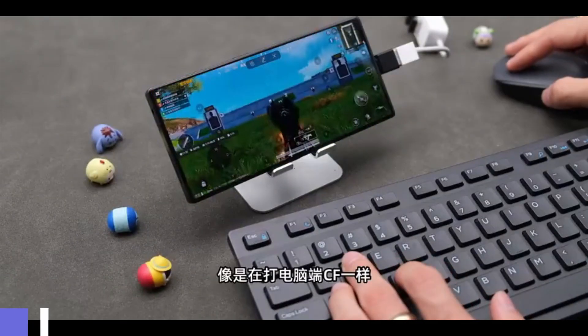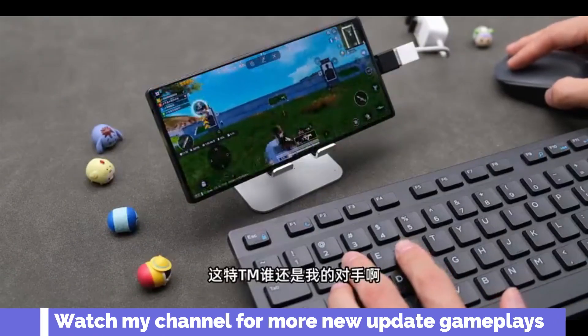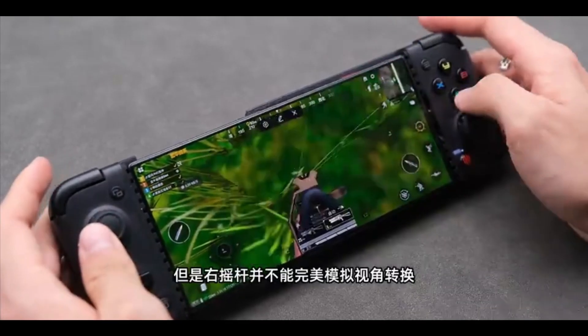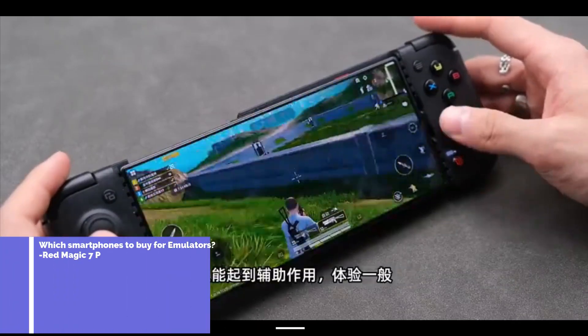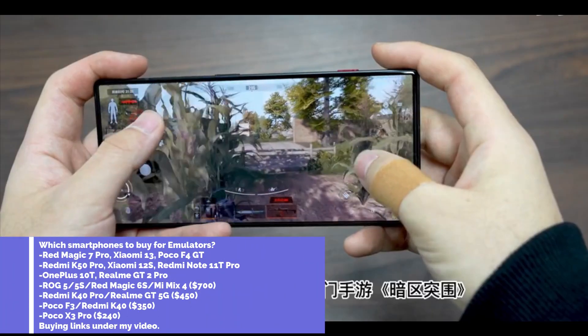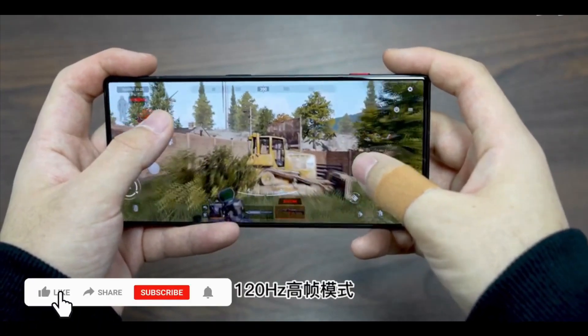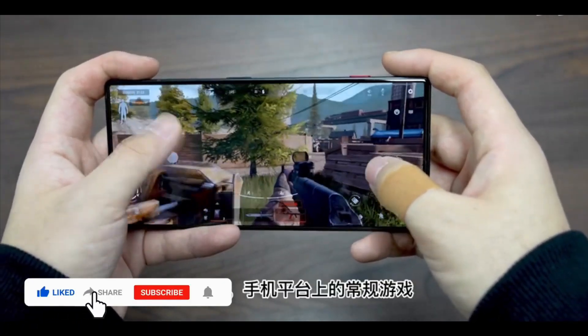It's a gaming beast. I do highly recommend you, if you have the money, buy this phone instantly. It's like a Samsung S22 Ultra on steroids. It has this chocolate design, flat screen on the front, bezel-less, with an under-display camera.